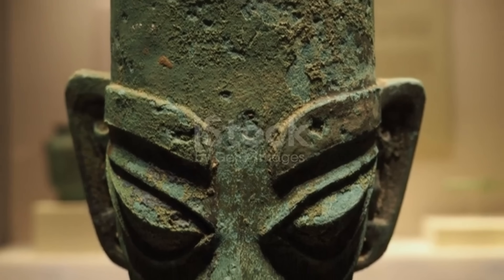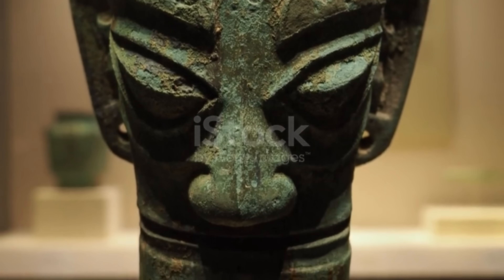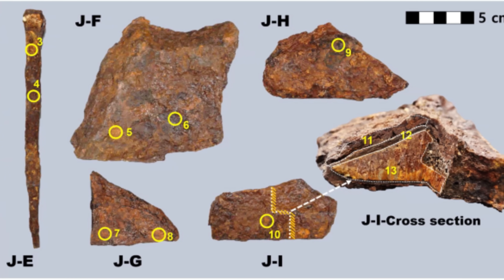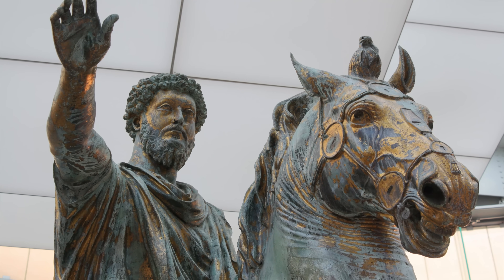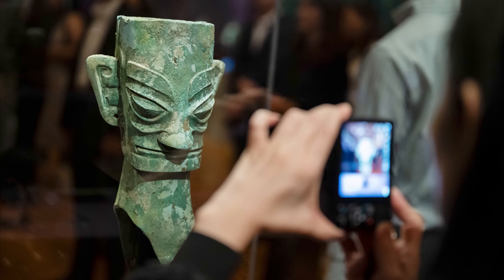Bronze statues still stand. Helmets still look like helmets. Iron often survives only as rust stains or fragile shells. We don't see iron's greatness because iron was used until it was gone. Bronze was prestige. Iron was labor. One was treasured. The other was consumed. So when you look at an ancient bronze object behind glass, remember this.